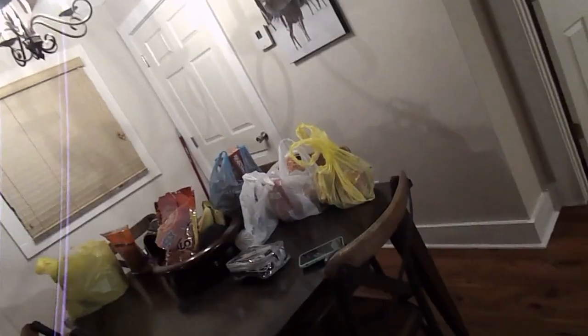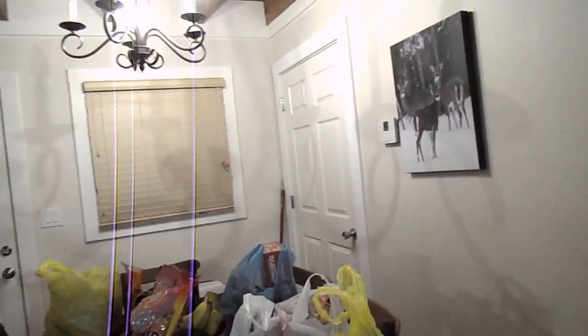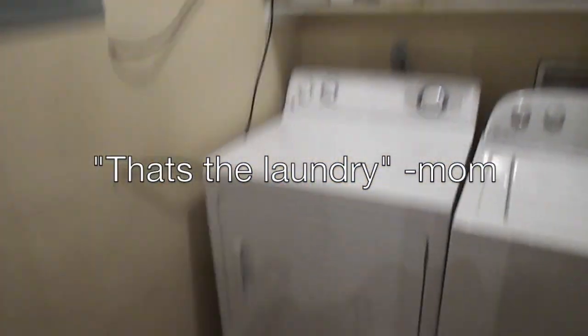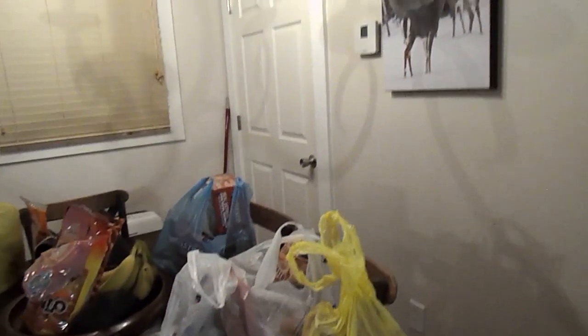Behind the island you have all of our drawers with your basic kitchen necessities. Then we have our dining table where we eat our meals — or maybe at the countertop, I don't know.